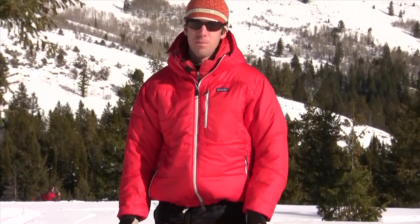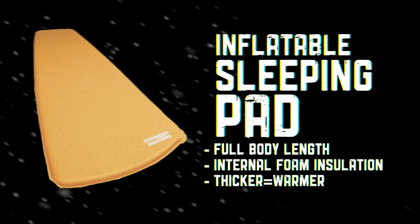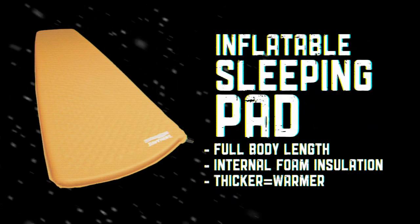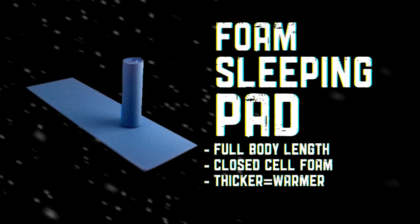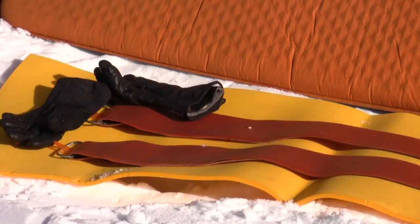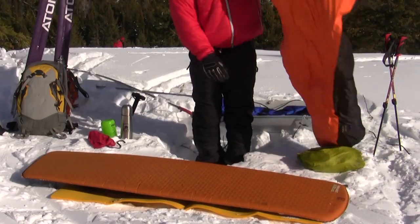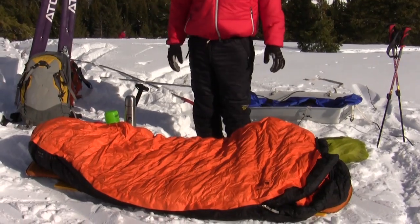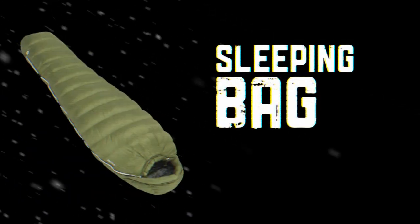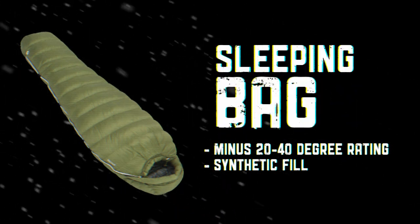So before I get into bed let's take a look at the sleeping system that we use here. I use a two-pad system — one is an inflatable pad, the other is a closed cell foam pad or insulate pad. And before I get into my bed I'll put some things in between those pads that I don't want to freeze overnight, and I'll give my sleeping bag a chance to puff up, to loft up, to help keep me warm. The sleeping bags that we use are rated from negative 20 to negative 40.